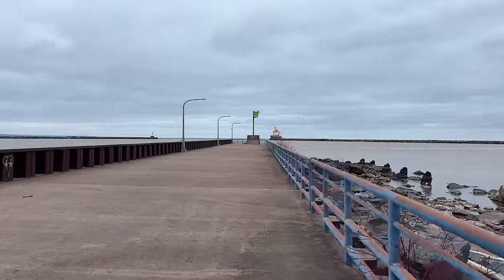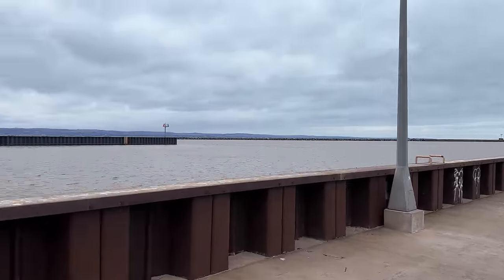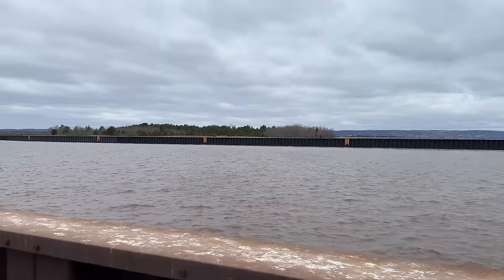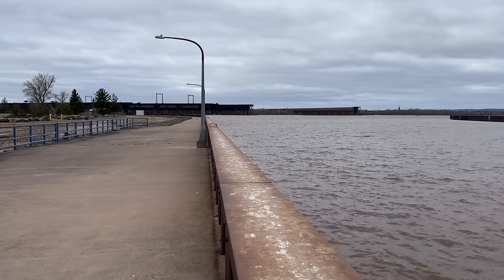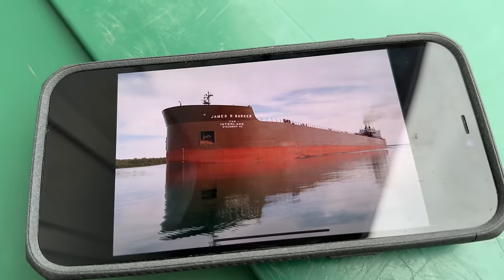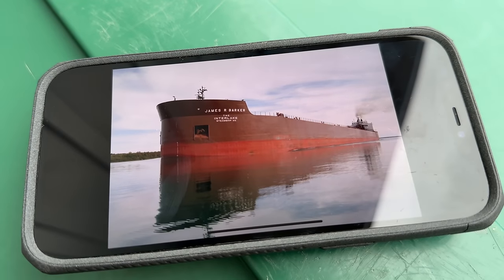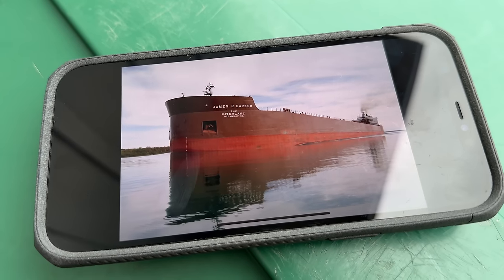Is that the most popular ship on the Great Lakes? It sure could be. It's going to be going by us right here through the canal in just a few minutes. But first, let me tell you some more information about the ship and get you caught up with the weather and a few other details. Here's the JRB — the ship will go by us in a few minutes. You can see how impressive it looks right here in this picture.